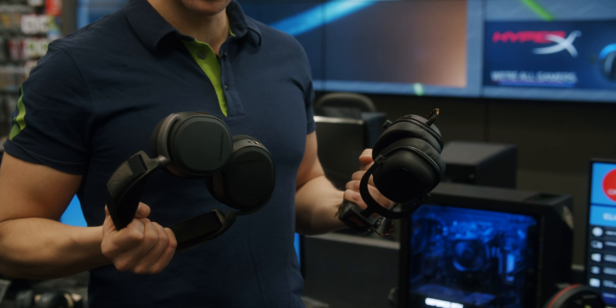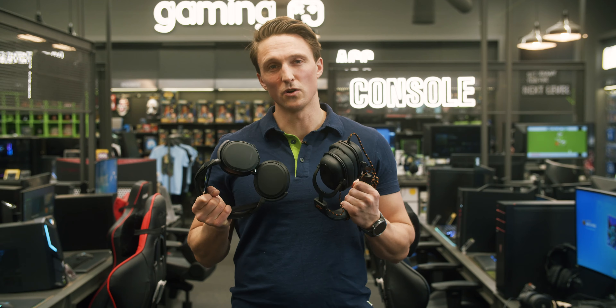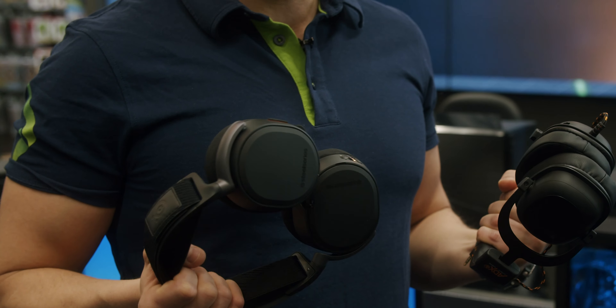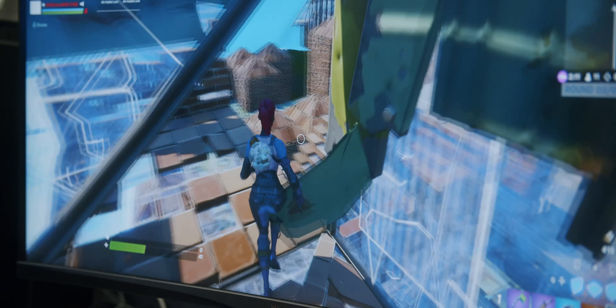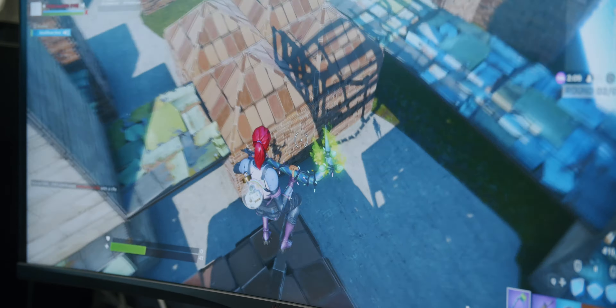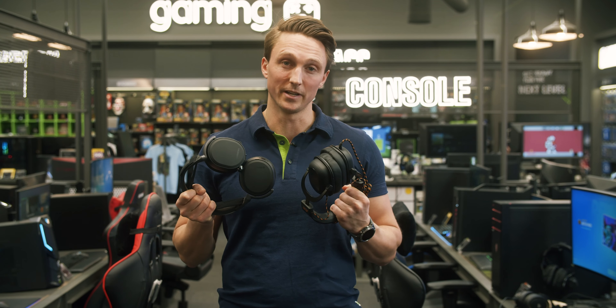The gap between wired and wireless is getting smaller every day. The crucial decider has always been delay, but wireless is catching on fast. Wired headsets will give you accurate sound and no delay, but with a wireless you won't get that same feeling of being so tied down to your rig.